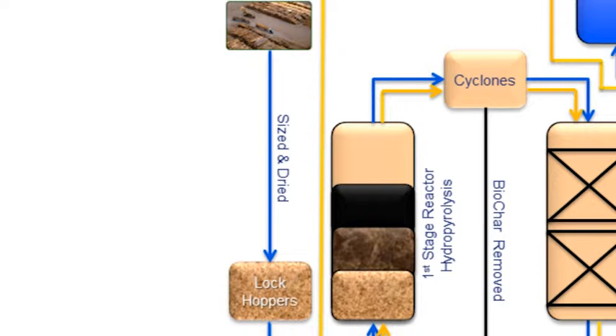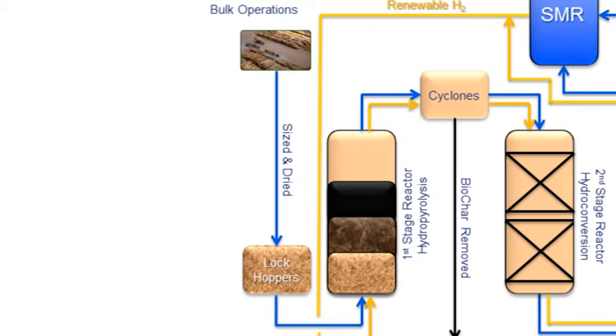The first stage reactor is a hydropyrolysis unit. It is a bubbling fluidized bed in which the biomass enters at the bottom, with the upsweep of carrier gas — in this case, hydrogen.